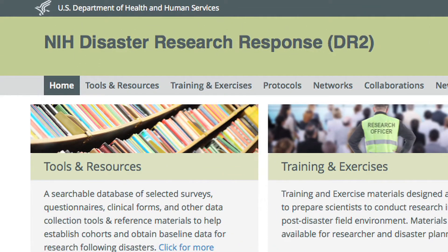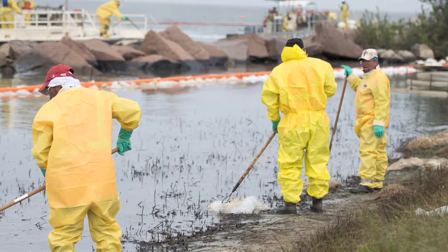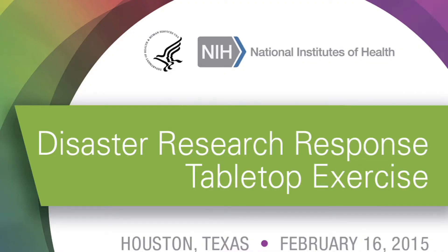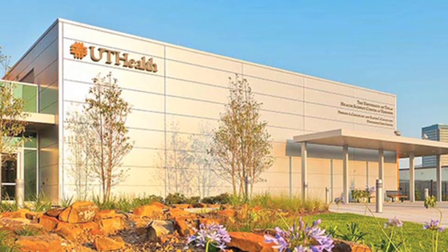The project aims to develop research tools, protocols, and training materials to enable researchers to safely perform timely environmental health studies. As part of these efforts, the DR2 project held its second tabletop exercise at the University of Texas Health Science Center in Houston, Texas in February 2015.